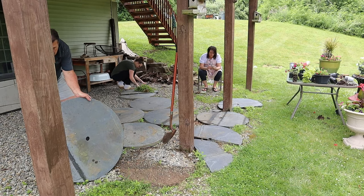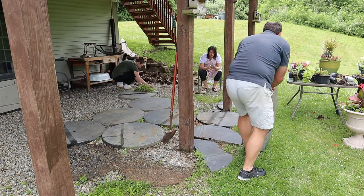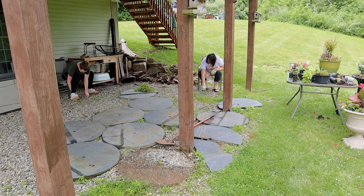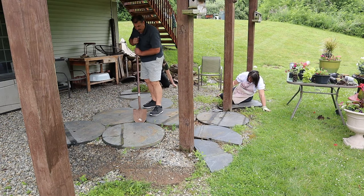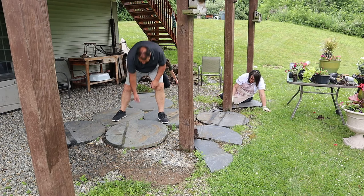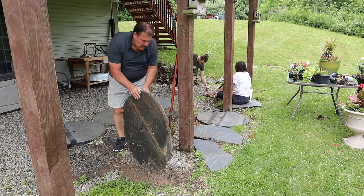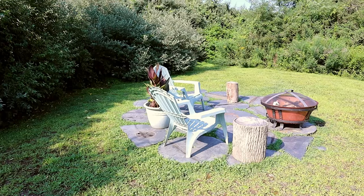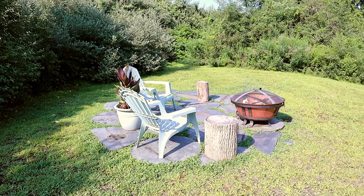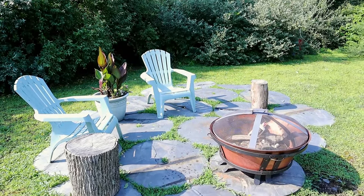My dad got the tough job of lifting and rolling these big pavers up the hill while my mom and I weeded the gravel under the deck. He was very clever and knew how to make lifting these heavy pieces of slate stone easier by using a shovel as leverage. We did offer to help, but he insisted he could do it. After he rolled all of those slate pieces up the hill, our fire pit area looked much better — so we actually ended up upgrading two outdoor areas in one shot.